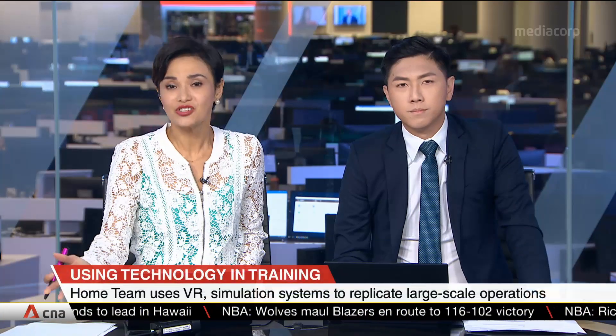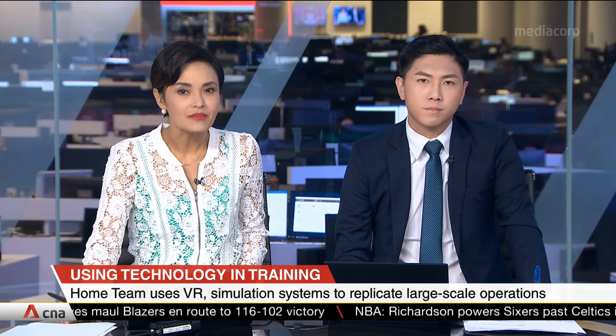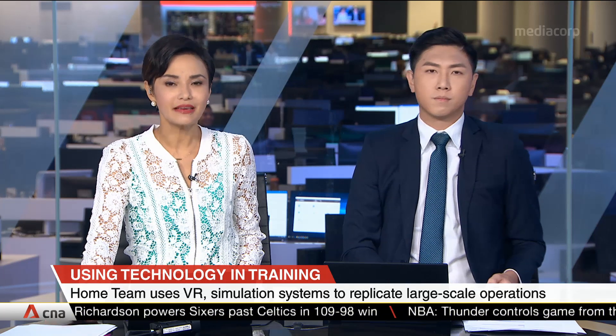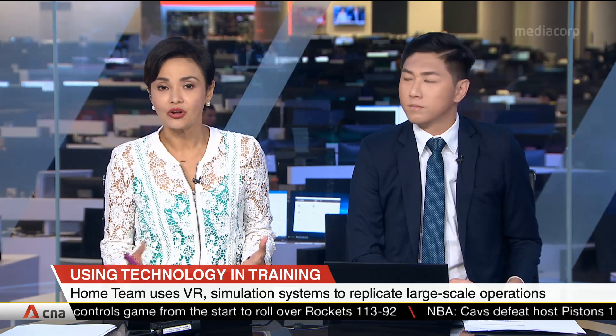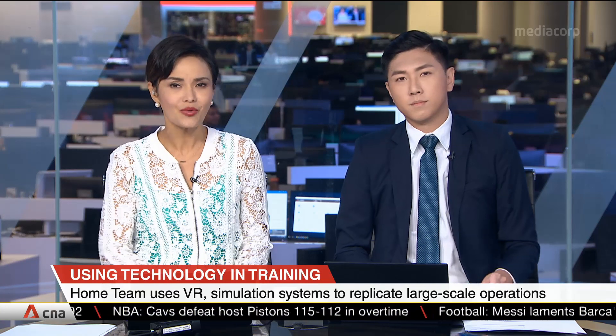The home team is tapping on technology in training to simulate large-scale operations that are sometimes difficult to replicate. Through the use of VR and simulation systems, scenarios can be created for a prison officer to manage a courtyard filled with inmates, or immigration officers to handle rogue gunmen at one of Singapore's checkpoints. Faris Jiraymi tells us more.